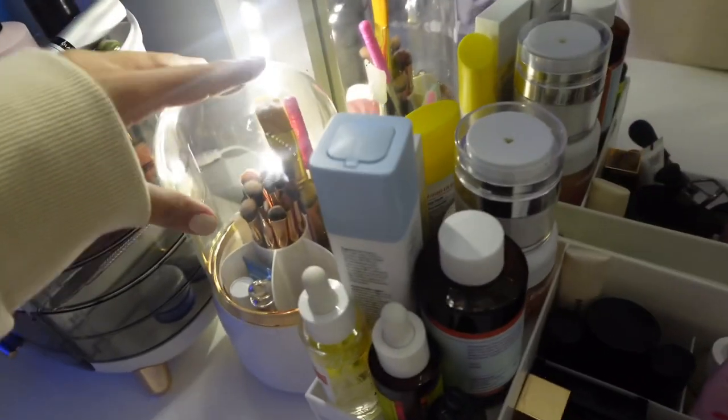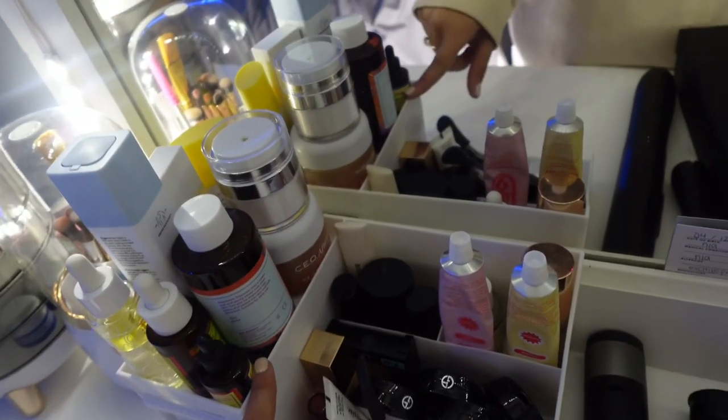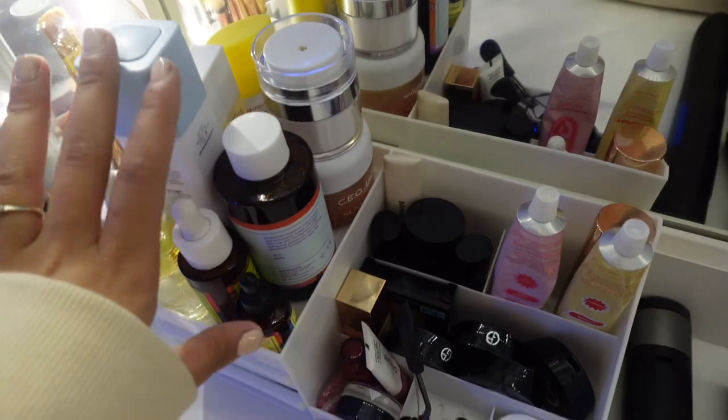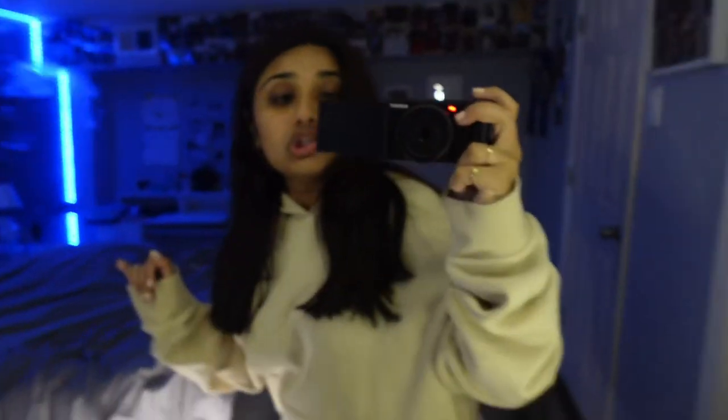Okay, now I'm ready to do my skincare. Look at my vanity — look how cute she is! This thing rotates. I just got this organizer from Shein, actually, because I would have to keep all these products literally all over my vanity. This was like eight bucks. I have a lot of skincare, so girls gotta do what she's gotta do.